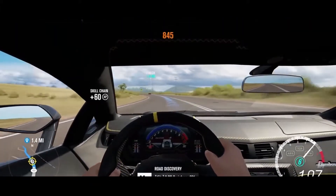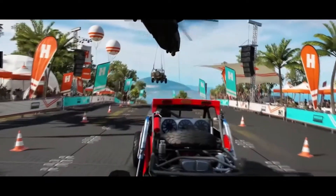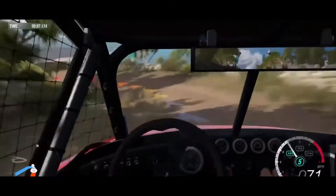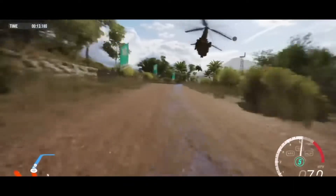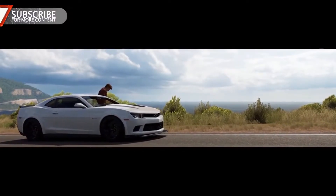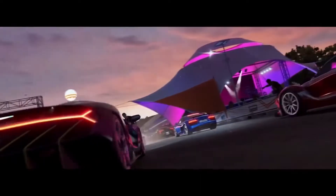This unseen footage is insane — I cannot wait for this game to come out. Until the 12th of September I'm probably not going to make any more videos on Forza Horizon 3, so until we get the full game or the demo, that's it for now. My name is West and you just watched unseen footage of Forza Horizon 3 on the We Play Games channel — peace, bye bye.